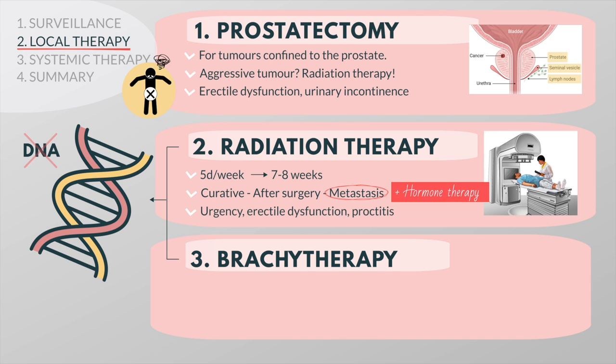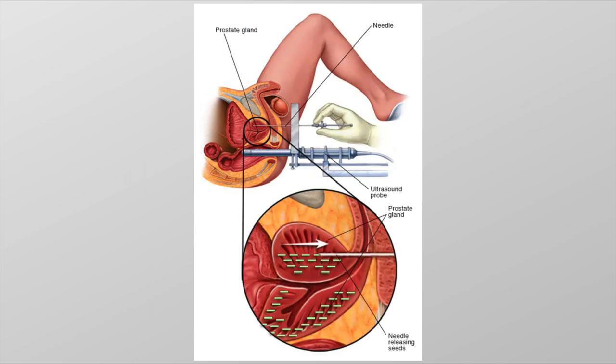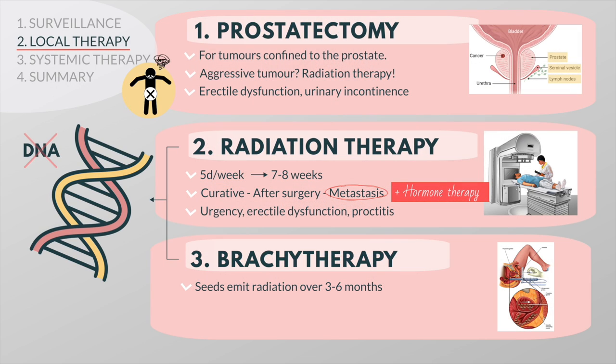Possible side effects of external beam radiation include urgency, erectile dysfunction, and pain in the rectum. Brachytherapy is a different kind of radiation therapy where the radiation is delivered from the inside of the body. It involves the implantation of radioactive seeds into the prostate, which emit a burst of radiation over a period of time. Patients usually develop inflammation and swelling of the prostate gland, which can lead to urgency, burning with urination, urinary retention, and erectile dysfunction.